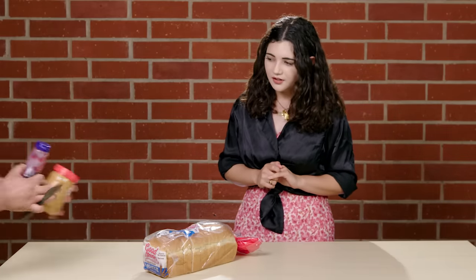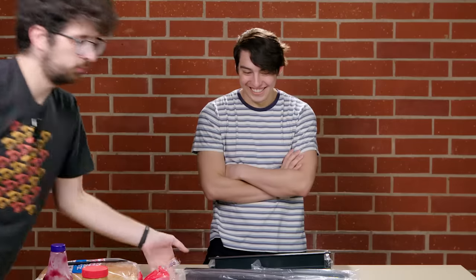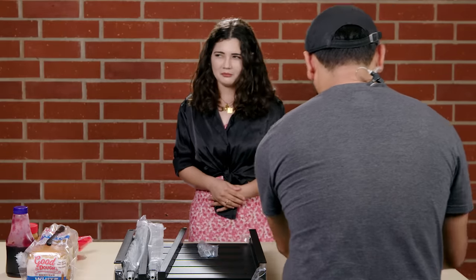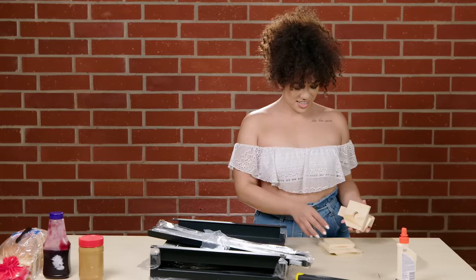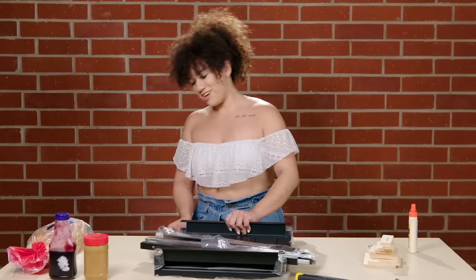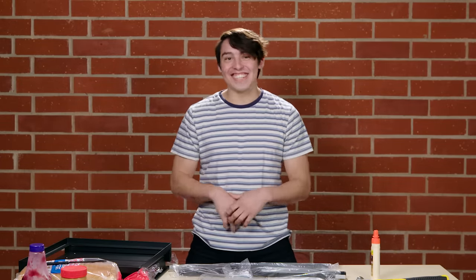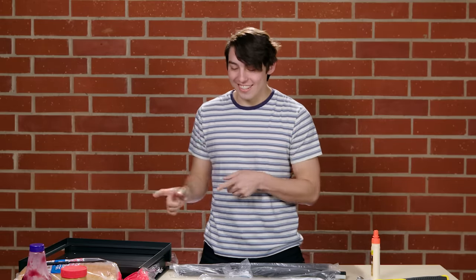First up, we have a peanut butter and jelly sandwich, a nice end table for any home, and a birdhouse. I don't need a birdhouse. I feel like this could be tricky in 10 minutes, just because you have to know where everything goes. I think I'm gonna try to do the table — I need the challenge, and I also need a table. I'm gonna bypass the sandwich and the birdhouse and go with this IKEA furniture.